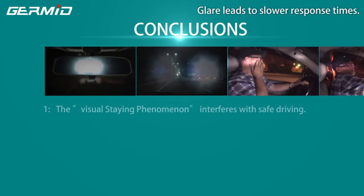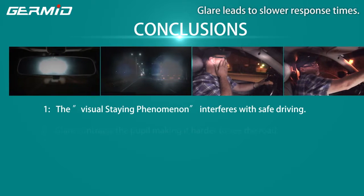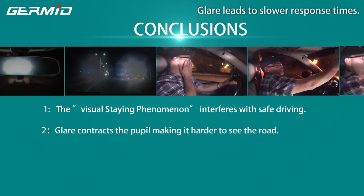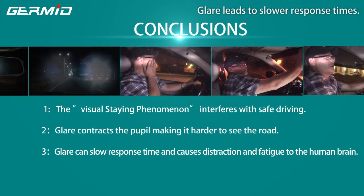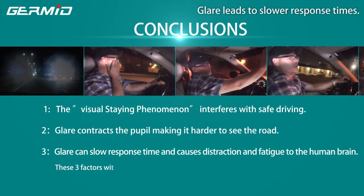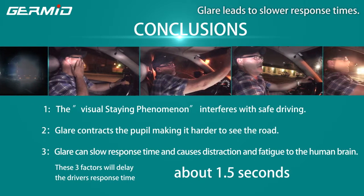Conclusions: 1. The visual stain phenomenon interferes with safe driving. 2. Glare contracts the pupil making it harder to see the road. 3. Glare can slow response time and causes distraction and fatigue in the human brain. These three factors will delay the driver's response time by about 1.5 seconds.